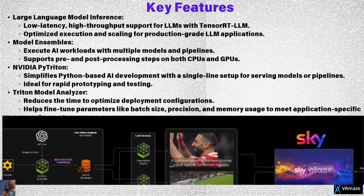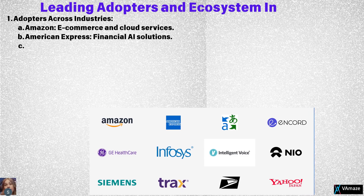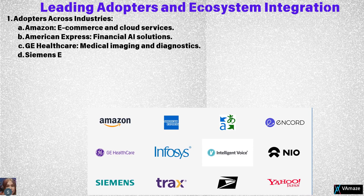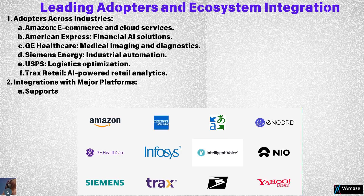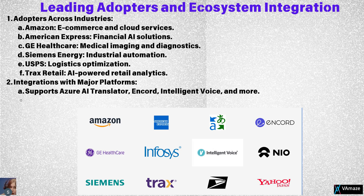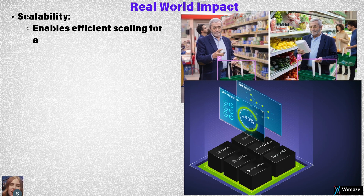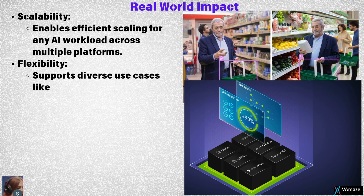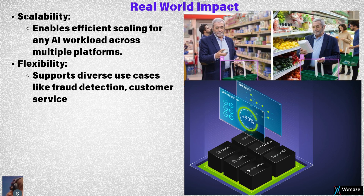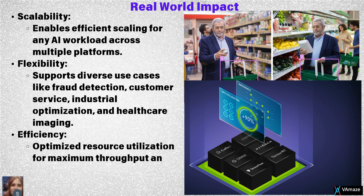Let's look at the real-world impact of Triton across industries. Leading organizations like Amazon, American Express, GE Healthcare, and Siemens Energy are using Triton to scale their AI solutions efficiently. In healthcare, Triton powers medical imaging and diagnostics. In retail, it supports advanced analytics and customer service optimization. Its adaptability and performance make Triton ideal for diverse use cases, from fraud detection and logistics optimization to industrial automation.